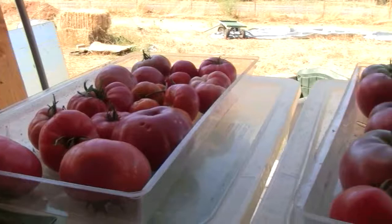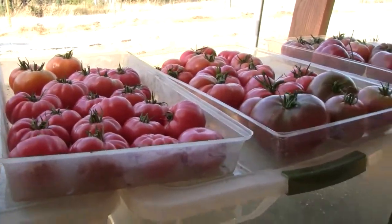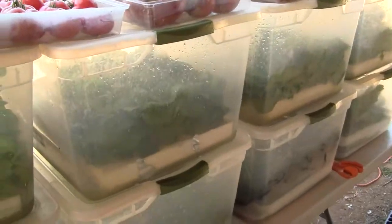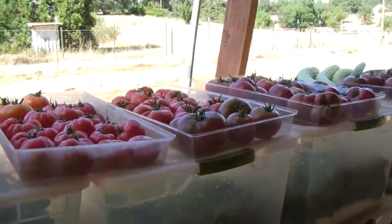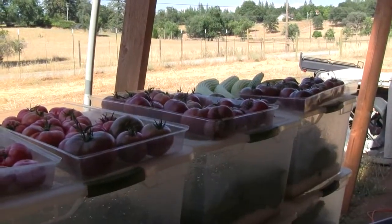There it is — one day's picking off of a little backyard greenhouse. Passive Solar Aquaponic Greenhouse. This is Ross at Woodfire Power. Have a great week.